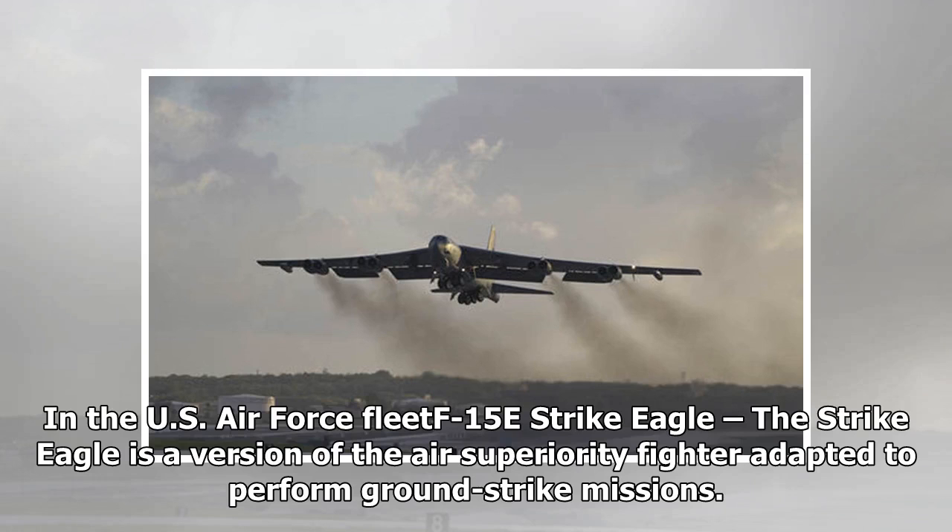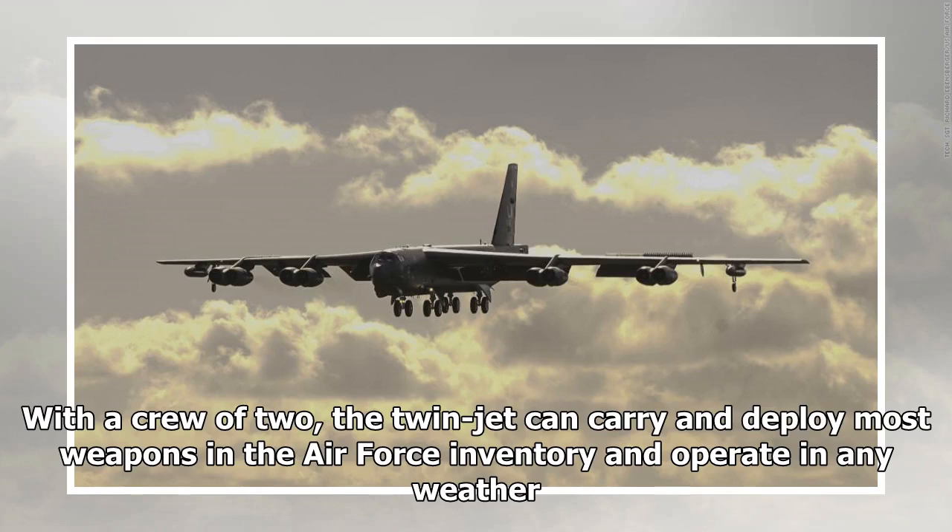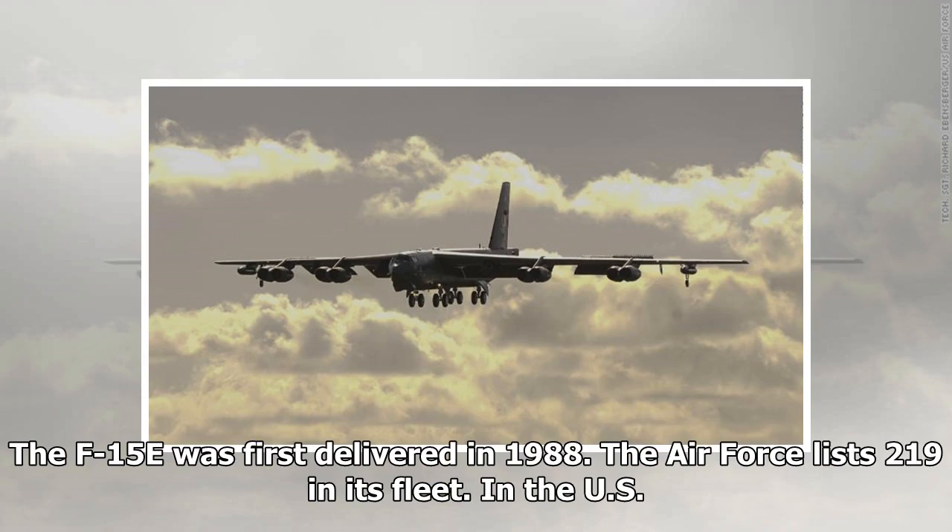The US Air Force F-15E Strike Eagle is a version of the air superiority fighter adapted to perform ground strike missions. With a crew of two, the twin-engine jet can carry and deploy most weapons in the Air Force inventory and operate in any weather. The F-15E was first delivered in 1988; the Air Force lists 219 in its fleet.